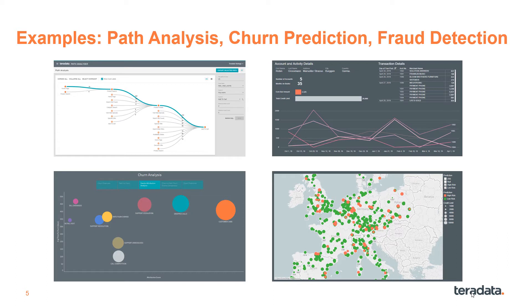For example, path analysis shows the dominant paths of the customer journey for retailers. Churn analysis is used to predict and prevent lost business before it happens. And fraud detection is used to identify unusual patterns to mitigate risk at financial firms.